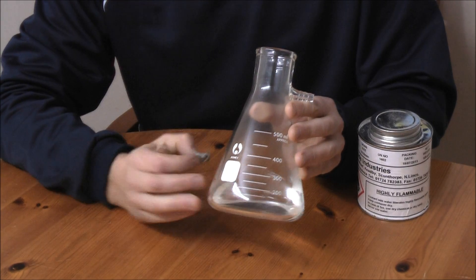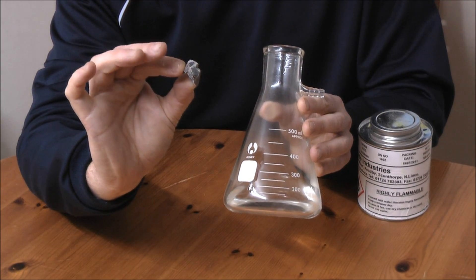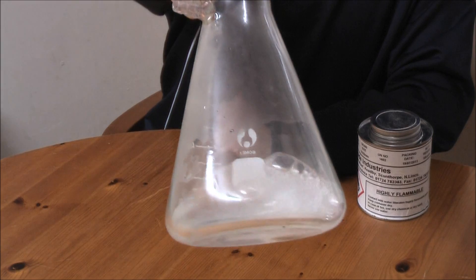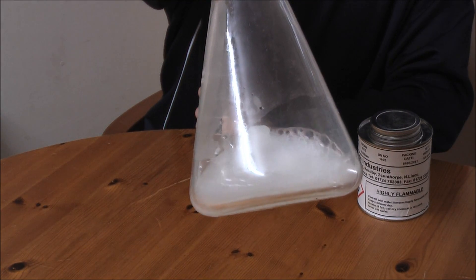I have my Erlenmeyer flask with some water in it. I also have a small piece of calcium carbide. When I drop it in you'll see it will start to react straight away. That's acetylene gas being produced.